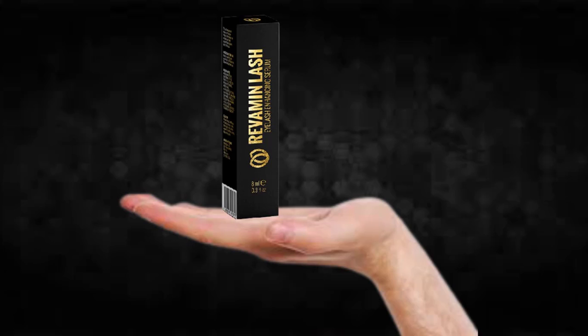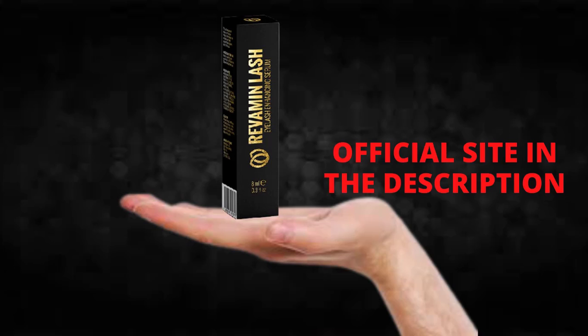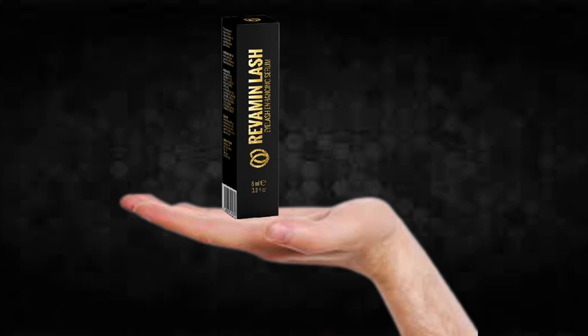I wanted to record this video first to tell you to be careful with the website you are going to buy Revamine Lash from, and also, if you do buy the product, do the exact treatment and take it seriously. Remember that your results will be very different from any other person because your organism acts in a very unique way. I really hope this video helped you and I hope that Revamine Lash helps you improve your life and enjoy the many other benefits this product promotes.